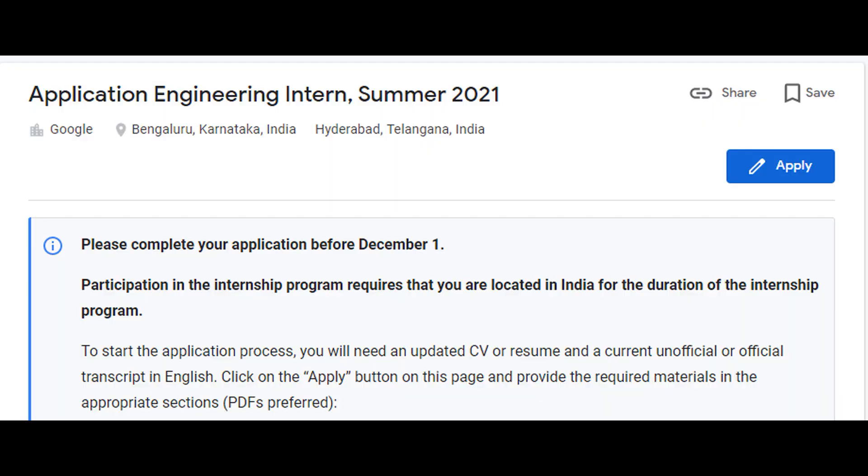Hi everyone, Khushpur this side and I am back to tell you all about the Google Summer Internship 2021. Applications for the internship are open right now. This is for the 2022 batch, basically third year students. The deadline for the internship is 1 December. The links are in the description — go check it out right now and let's see what all we need for the application.